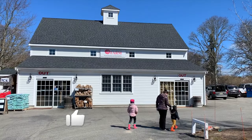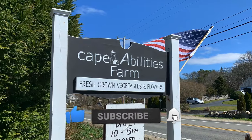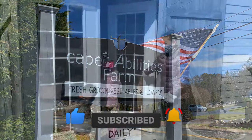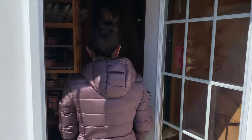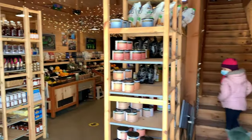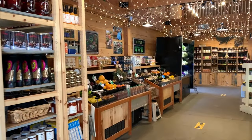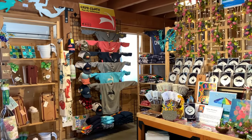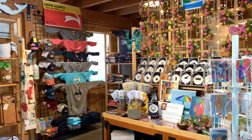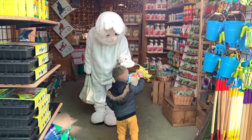For a fun and unique shopping experience, the advice of locals led us to Cape Abilities Farm. Part of the larger Cape Abilities nonprofit, which provides jobs, homes, and services to people with disabilities, the farm provides employment and training opportunities as well as a wonderful place to visit. The farm offers local and organic foods, gifts, art, and a colorful nursery. We even happened upon the Easter Bunny during our visit!